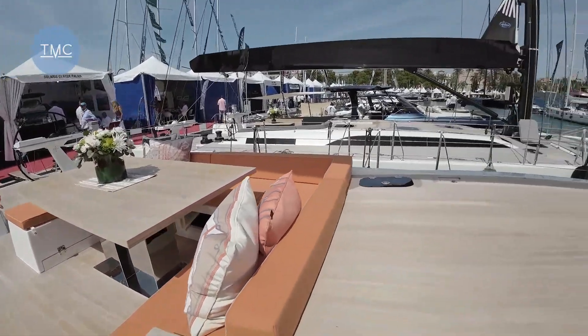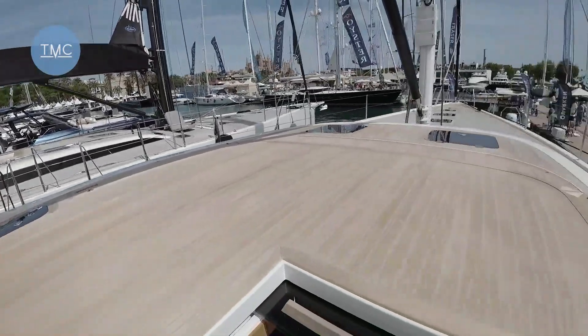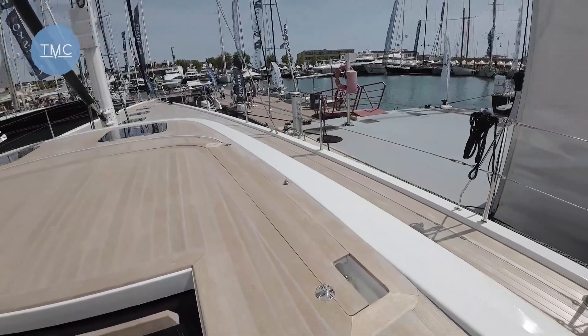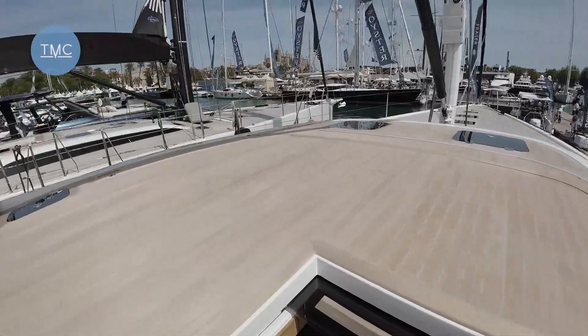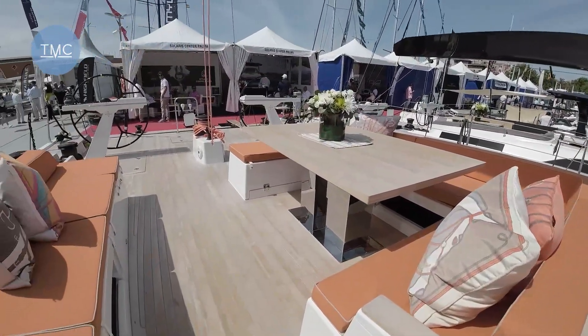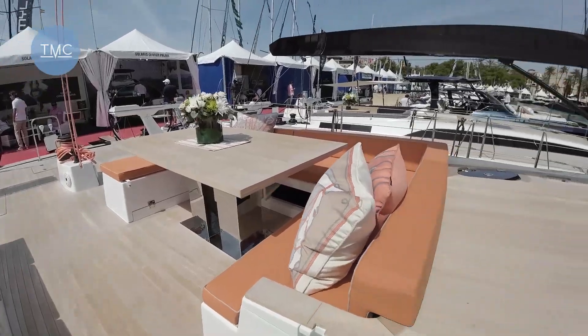Let's admire this rather funky orange cockpit and the table — not a bad area to be. There's some sort of cover; I can see some clips there, and I'm sure there's a bimini of some description to go over and protect you from the sun. Lovely beamy boat — let's go downstairs.